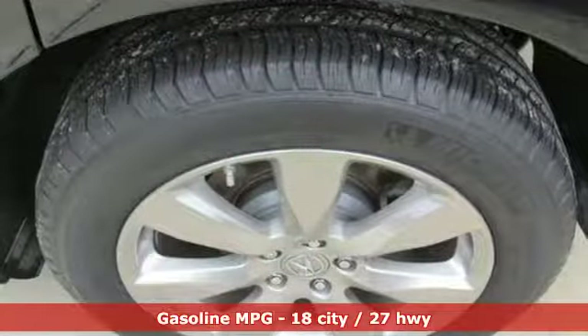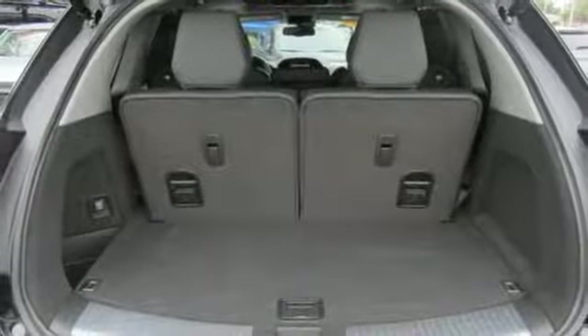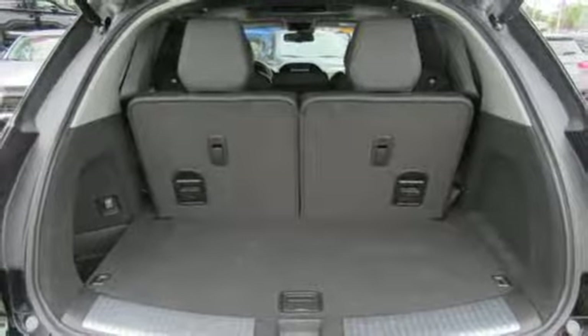This roomy crossover seats 7. It features heated front seats, leather upholstery, climate control, and a power moonroof.